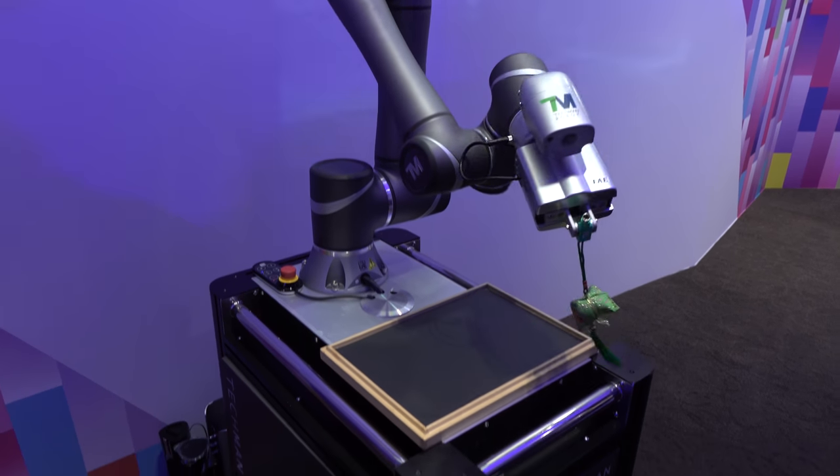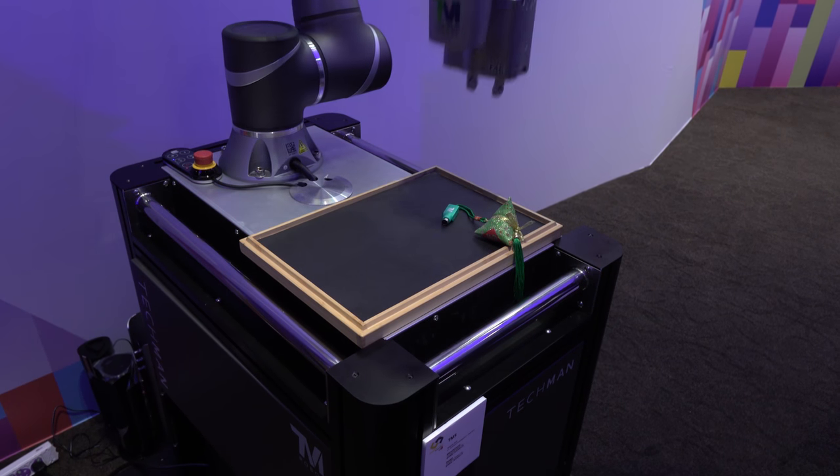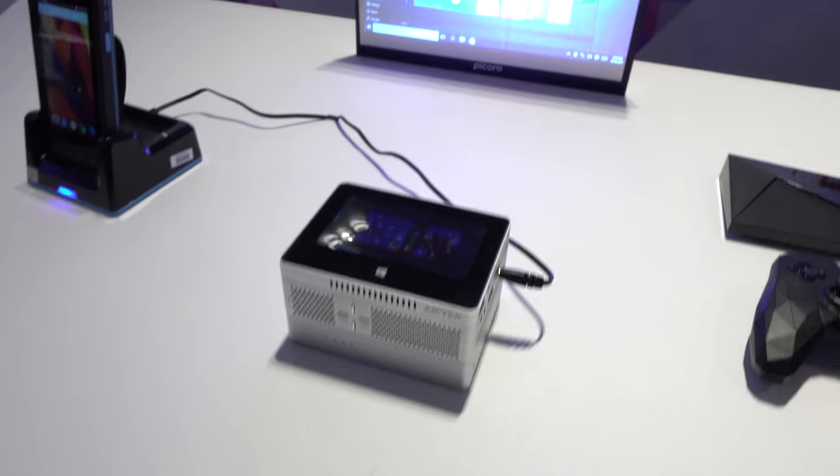This device here was developed for a very specific use case — mainly one that involves picking up PS2-to-USB converters. That is the only thing that this device can do.